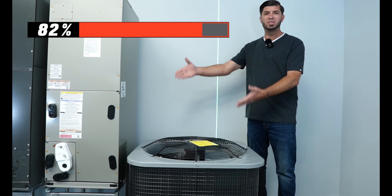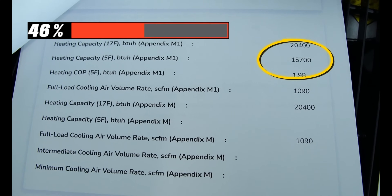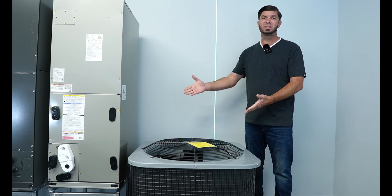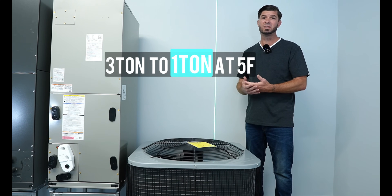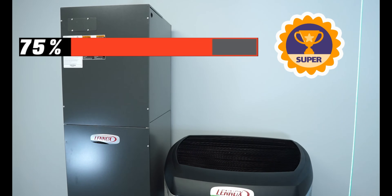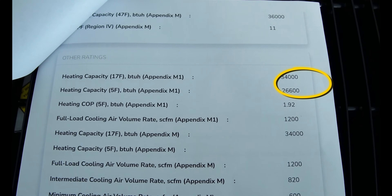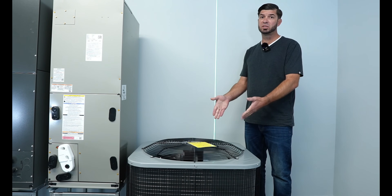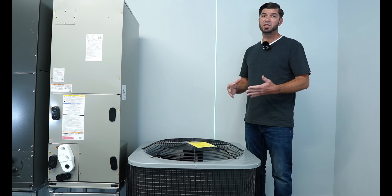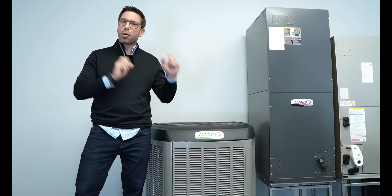When we look at the specs, this unit drops down to 46% of its nominal heating capacity. So this three-ton system essentially becomes a one-ton system at five degrees Fahrenheit. Meanwhile, at the same temperature, the other unit only drops to 75% of its capacity — going from three tons down to a little over two tons. When you need it the most, this one will bail out on you.